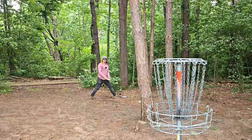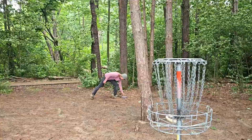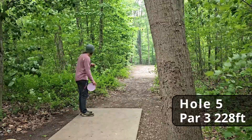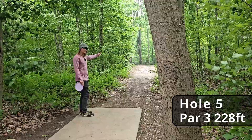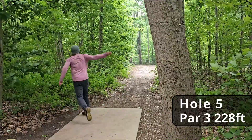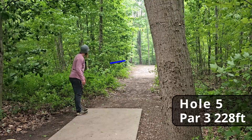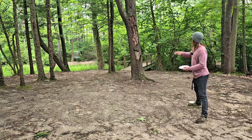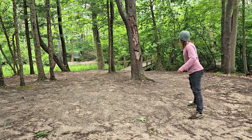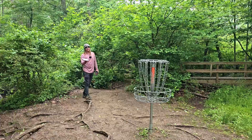Hole five, 228 feet, absolutely dead straight. There's room for a little hyzer lane — let's see what the Glitch can do. We have about a 90-foot any shot and there is water behind the basket. That should be a par for the par.